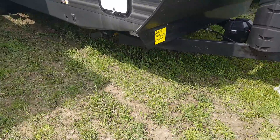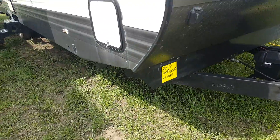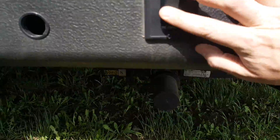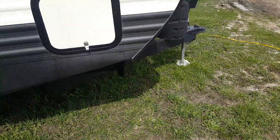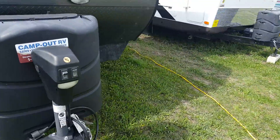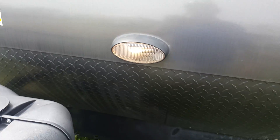This one was ordered with the power jack package, so it's got the power tongue jack. It also has power stabilizer jacks — one on each corner. Touch of a button and they go up and down. These are stabilizers, so once you have the trailer level you put them down and it just stops the trailer from wobbling. There's also a light on the front so if you're turning on your tanks or replacing them at night you can see what you're doing.